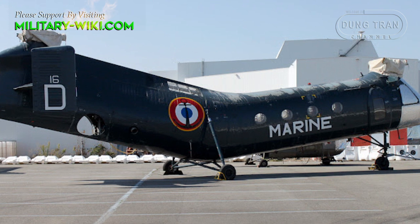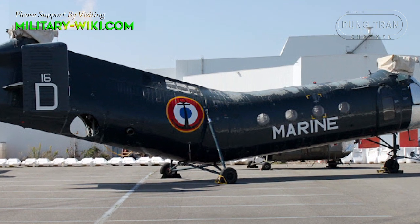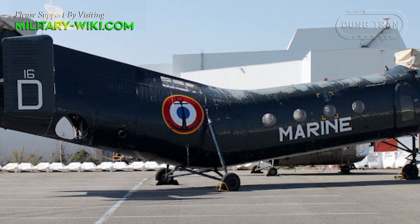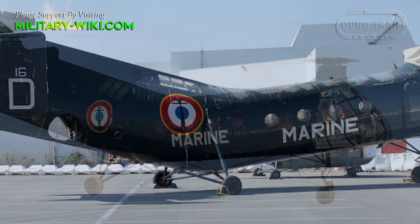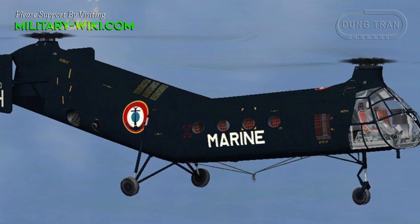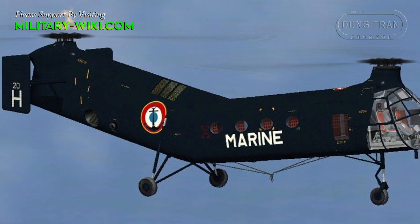The French pressed their H-21C models into combat service during the Algerian War in the gunship role, armed with rockets and machine guns. Nevertheless, the helicopter continued on in its transport roles through to the end of the French commitment.